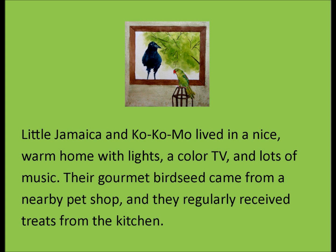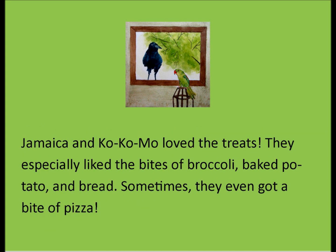music. Their gourmet bird seed came from a nearby pet shop and they regularly received treats from the kitchen. Jamaica and Kokomo loved the treats — they especially liked the bites of broccoli, baked potato, and bread. Sometimes they even got a bite of pizza.